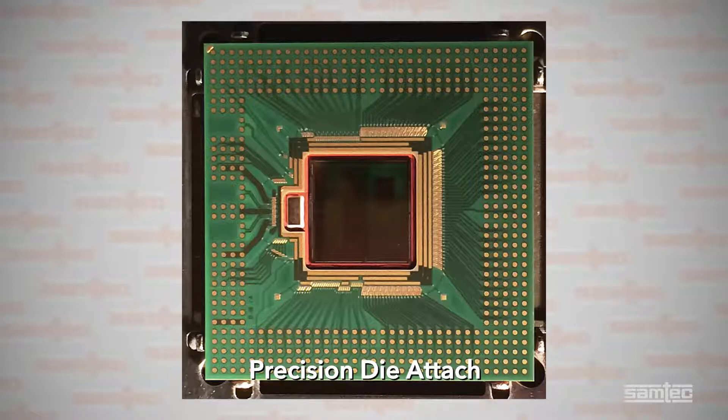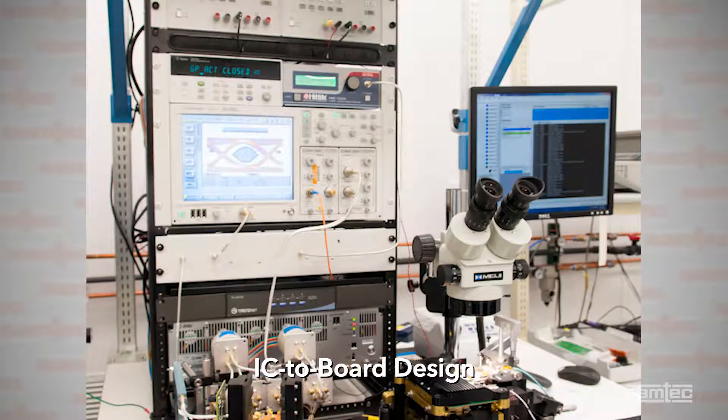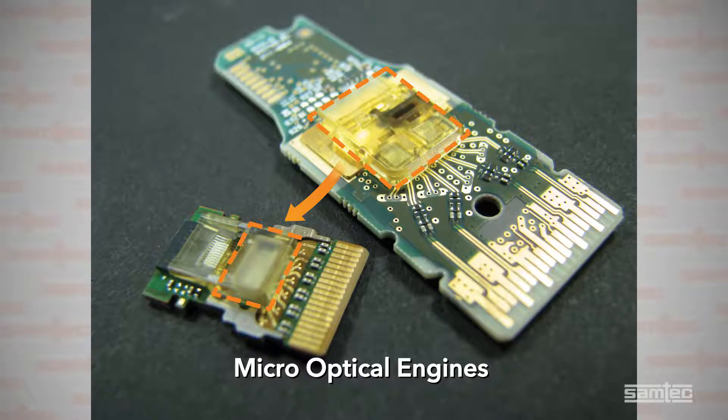Capabilities include precision die attach, wire bond, flip chip, underfill, stacked die, IC to board design and support for IC packaging, glass and traditional substrates, and micro-optical engine.